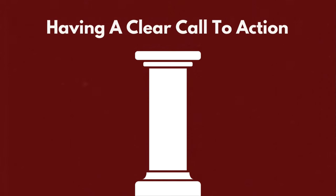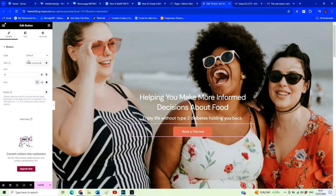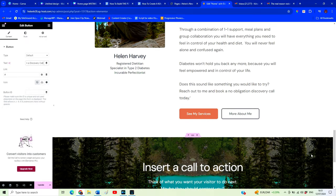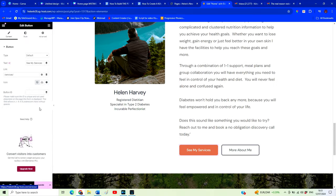Let's move on to pillar three — and this is arguably one of the most important things you must include on your website. It can increase conversions dramatically, and all it is is a clear call to action. Remember, we want someone to take a specific course of action. For our dietitian's website, the call to action is to book a free discovery call. That is the one course of action we want website visitors to take, so we're going to have a number of buttons throughout the website that allow visitors to do just that.